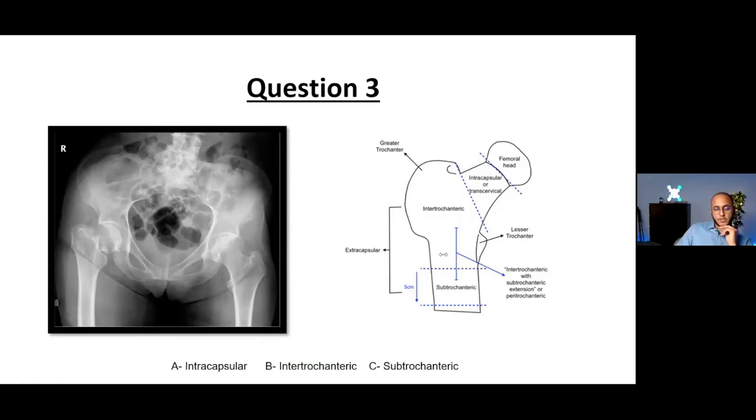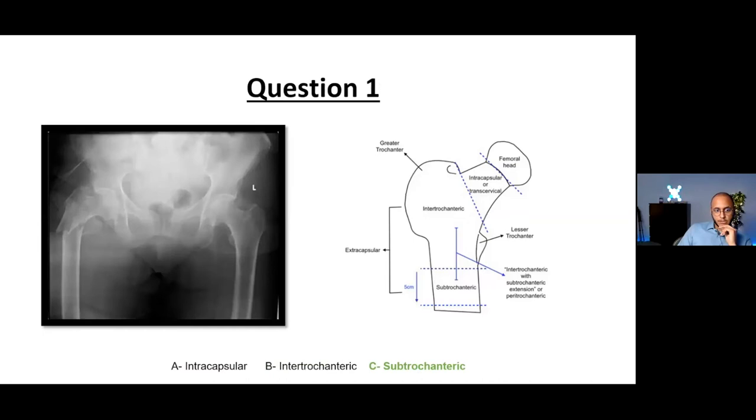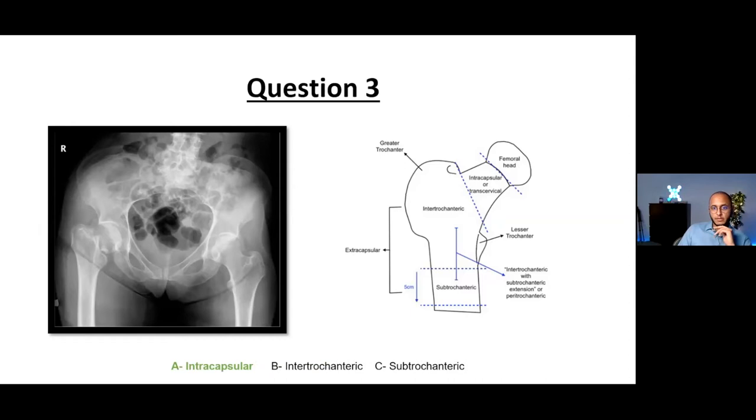For the last X-ray: is it A — intercapsular, B — intertrochanteric, or C — subtrochanteric? Yes — it is definitely an intercapsular fracture. To recap: A is intercapsular, B is intertrochanteric, C is subtrochanteric. This classification is important because it determines the fixation method.